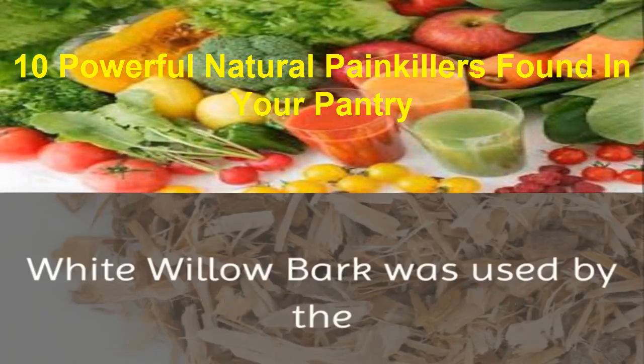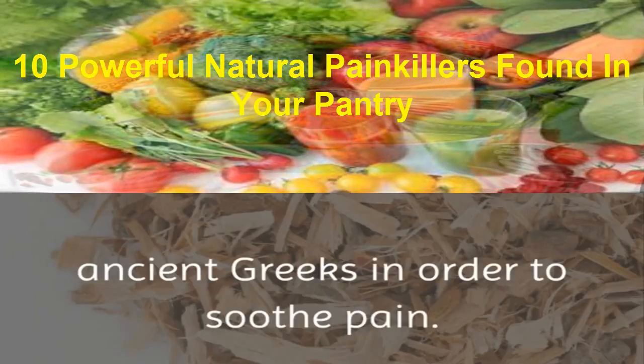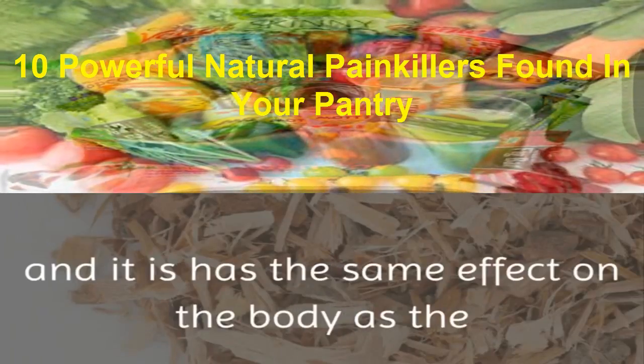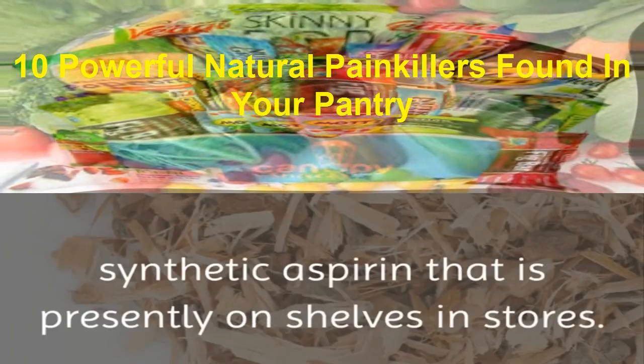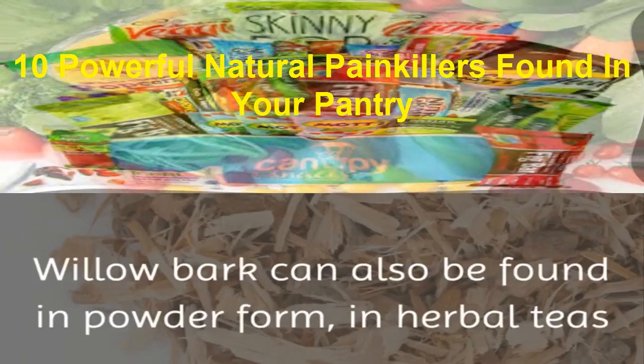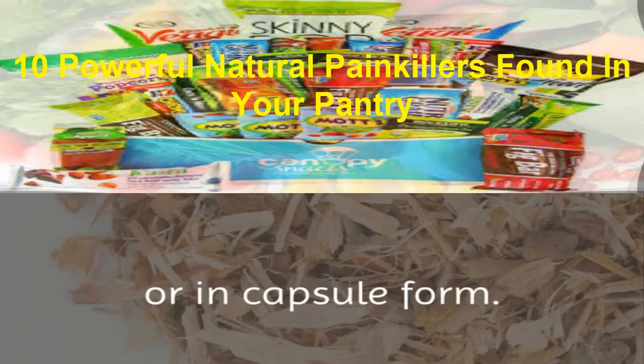7. White Willow Bark. White willow bark was used by the ancient Greeks in order to soothe pain. The active compound in this bark is called salicin, and it has the same effect on the body as the synthetic aspirin that is presently on shelves in stores. Willow bark can also be found in powder form, in herbal teas, or in capsule form.